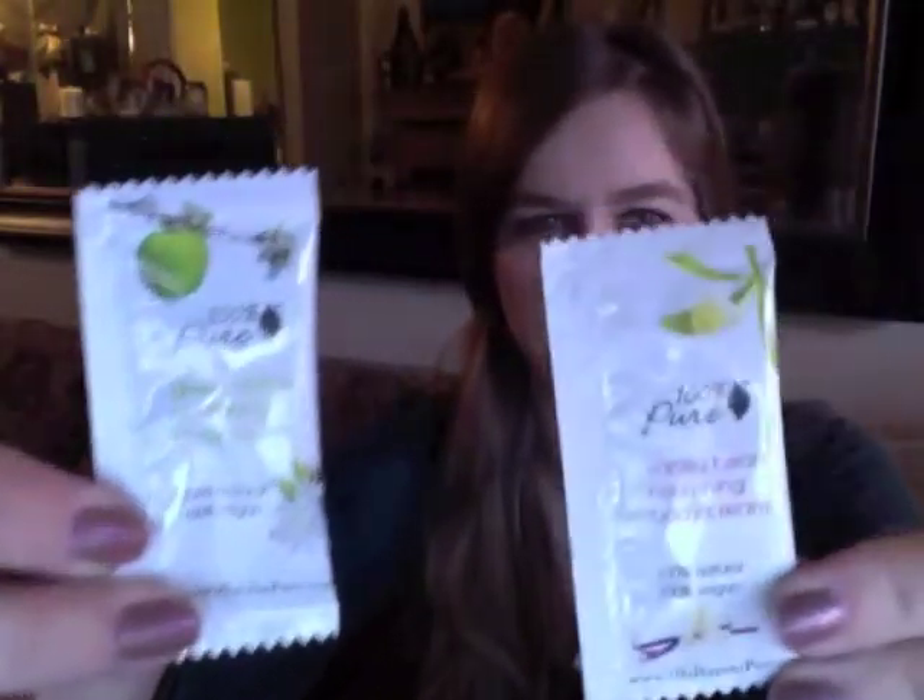Along with those, I also got these two tiny little body cream samples — the apple and the vanilla bean. It's not really enough to cover your whole body for a body cream sample, but you can try it elsewhere.